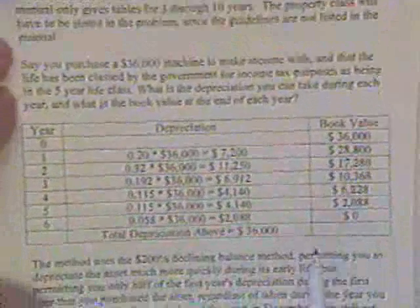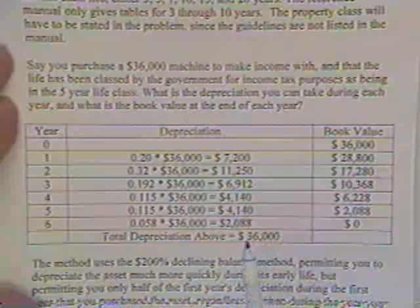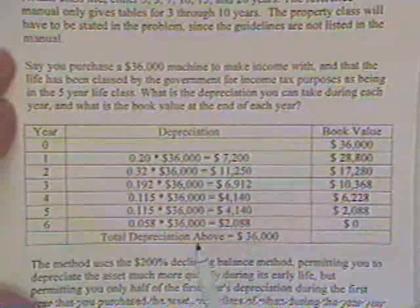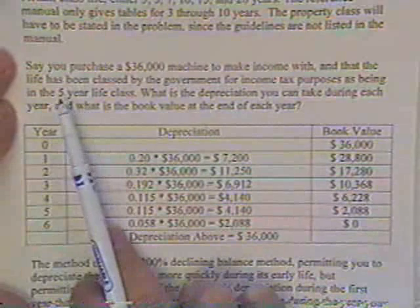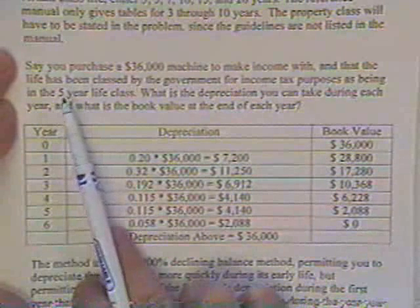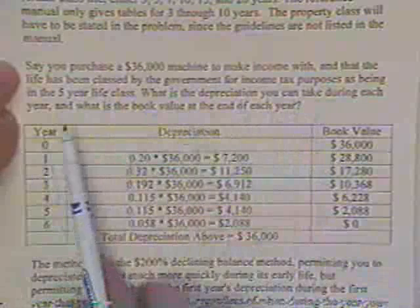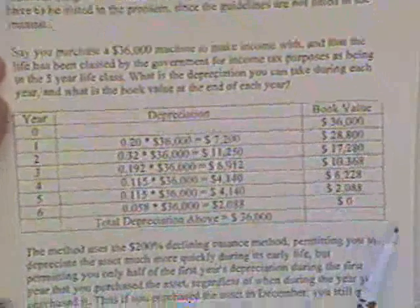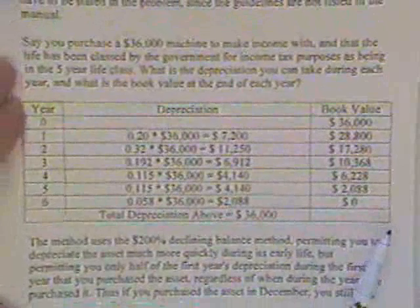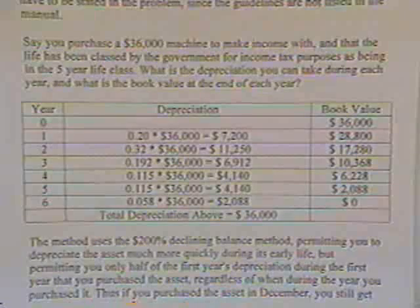As an example, say you purchase a $36,000 machine that you want to make income with, and the government has decided that that kind of machine will probably last seven or eight years but lets you write it off as a five-year asset. The question is: what is the depreciation you get to write off each year, and what is the book value at the end of each year? Let's go to the reference manual and pull those tables out.